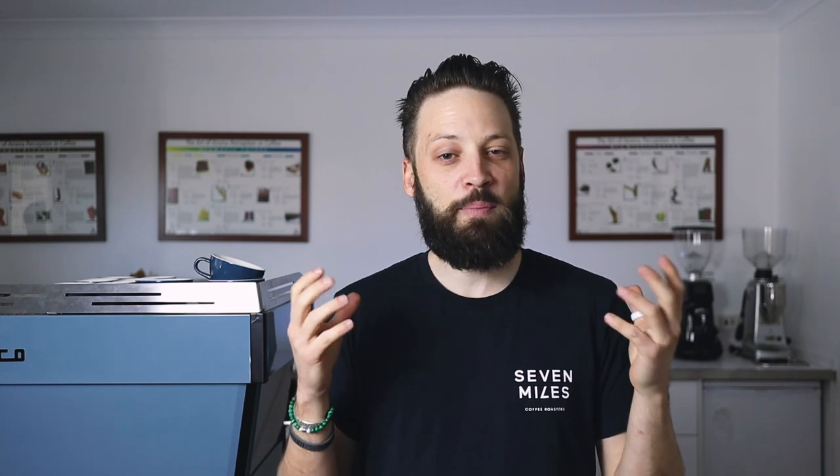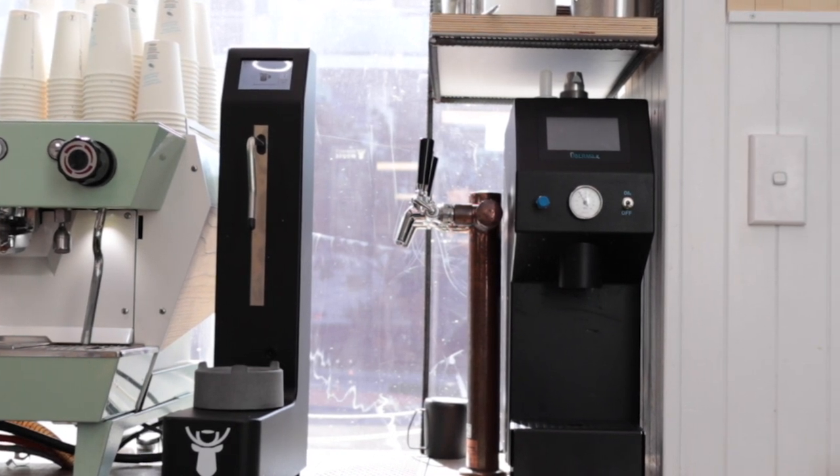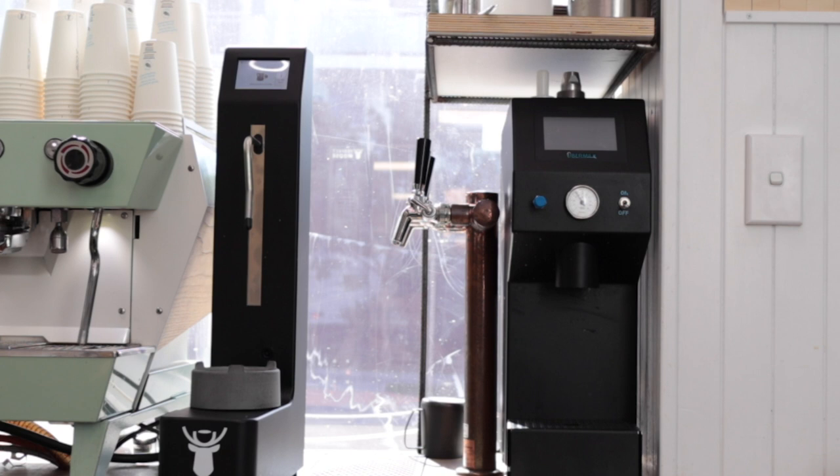These labor-saving devices — some baristas and cafe owners love them, some don't — but they're here to stay. Today we're looking at the Perfect Mousse and the Uber Milk. Now, while they both look like an evil robot, they have very different uses within the cafe environment, and we're going to look at the pros, cons, and differences between these two machines.